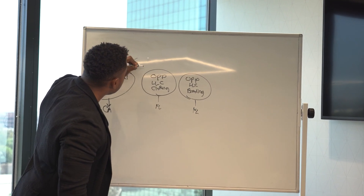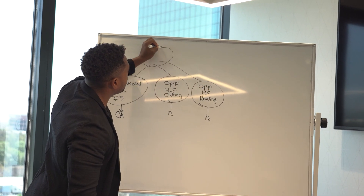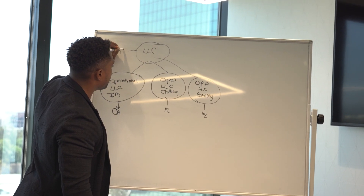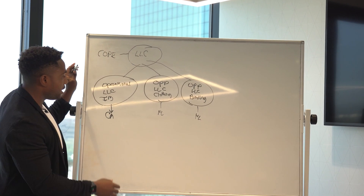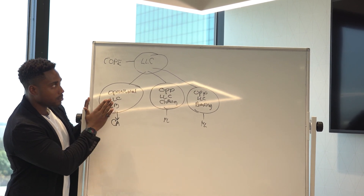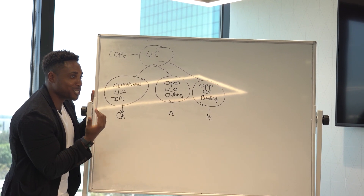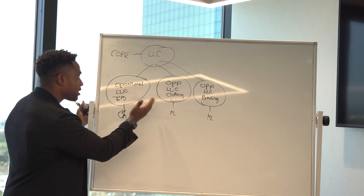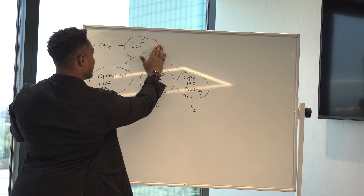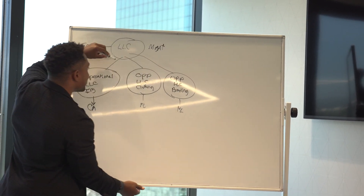These companies can each have a parent company that they all flow up to, and this one needs to be the COPE — the charging order protection entity. Anytime you move money from one bank account to this bank account, that's a tax deduction — you're reducing your taxes. Anytime you move money from this operational company to this management company, that's a tax deduction.